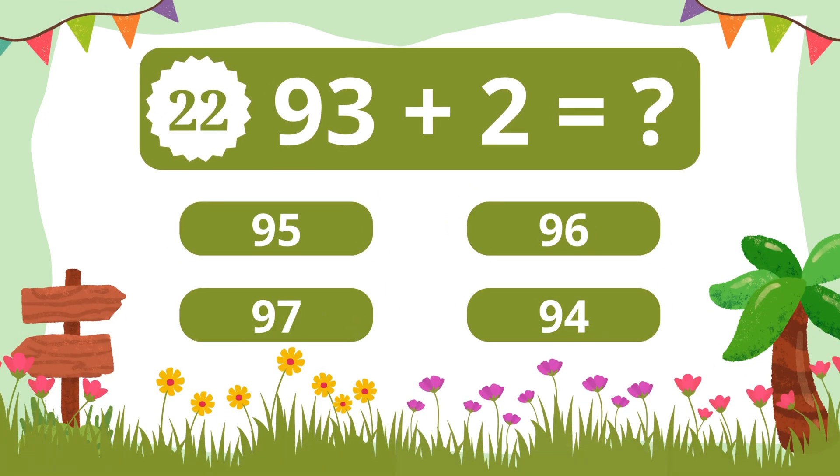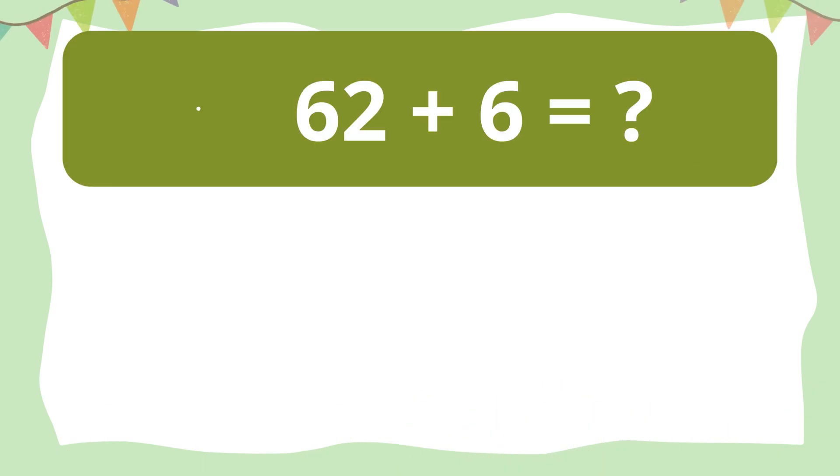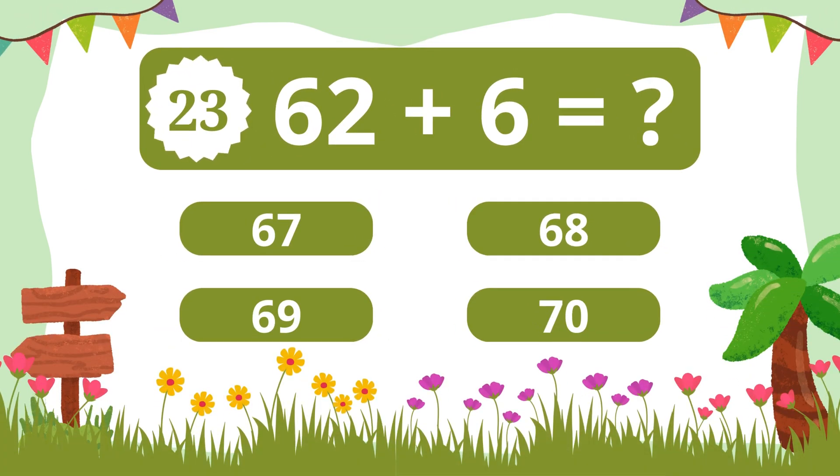Question 22. What is 93 plus 2? 95. Question 23. What is 62 plus 6? 68.